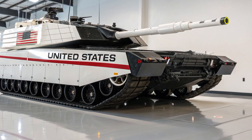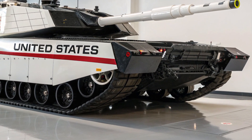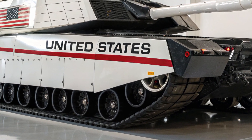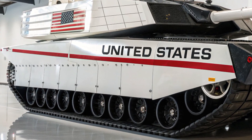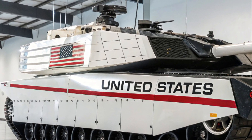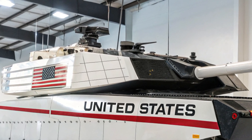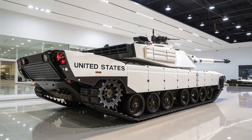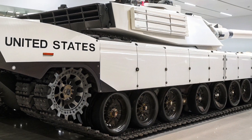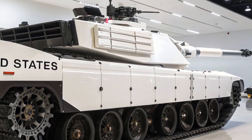The M1E10 Abrams tank represents the next leap in armored warfare technology, a machine that merges the battle-proven legacy of the Abrams line with futuristic advancements designed to dominate the 21st century battlefield. Building upon decades of innovation, the M1E10 stands as a symbol of American military engineering, blending firepower, protection, and mobility into a single platform that ensures battlefield supremacy in the most demanding conditions.